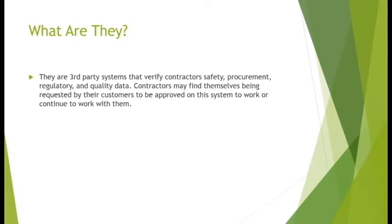So what are they? ISN, Avetta, Browse, and even others like ComplyWorks and PEC — they're third-party compliance systems that larger companies, larger contractors, and larger energy companies utilize to pre-qualify their contractors. The reason they utilize these websites and software is to really transfer their risk, exposure, and liability onto a separate party to conduct this.